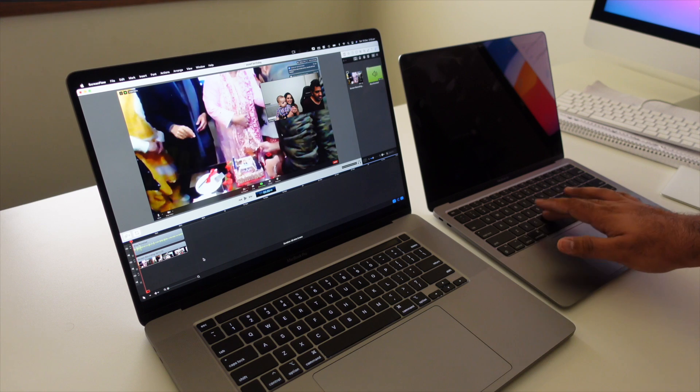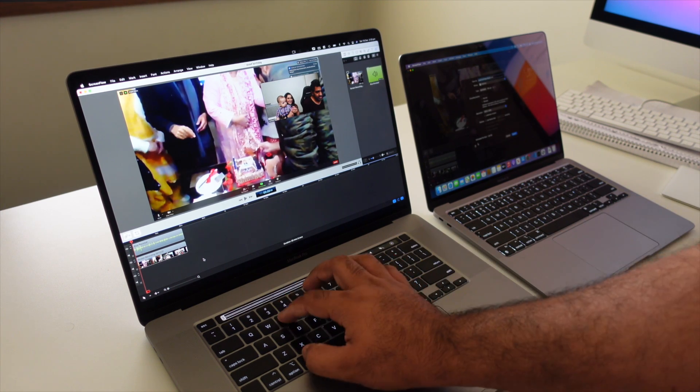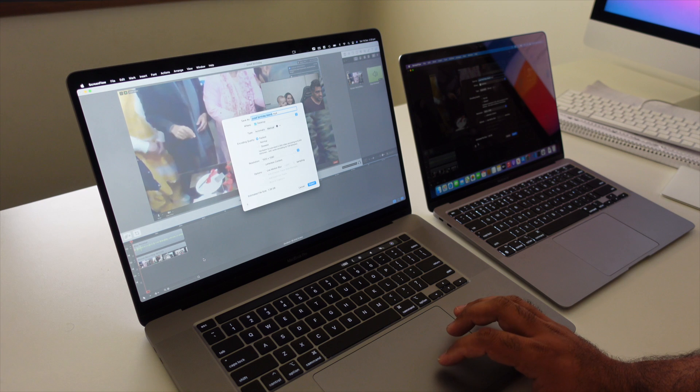I edited the video on ScreenFlow with the M1 chip and had no issues at all. I didn't find any bugs, any slowdown, or any lag while I was editing.